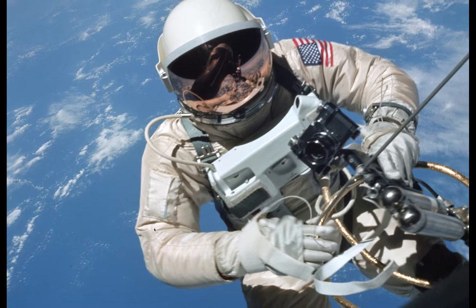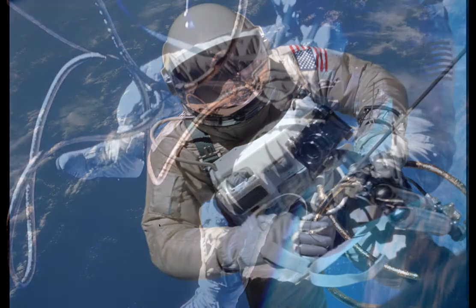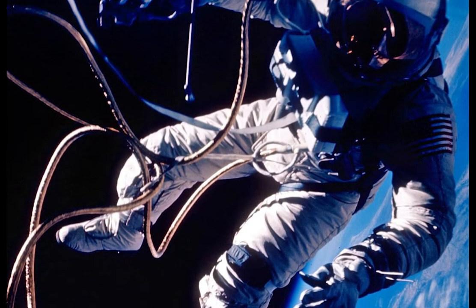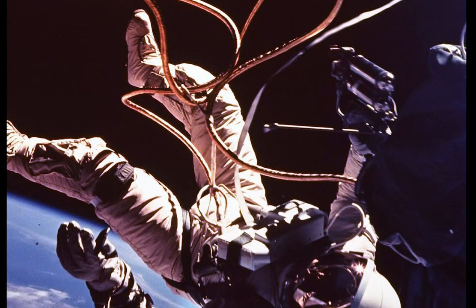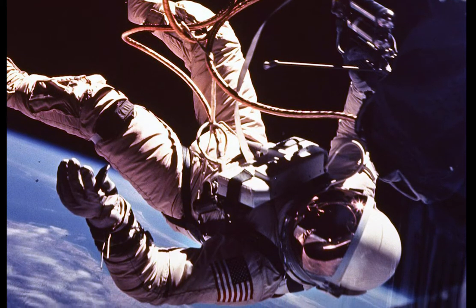While NASA astronauts aboard Gemini 4, 9, and 10 had performed extravehicular activities or spacewalks, NASA had still to fine-tune that skill. A major objective of Gemini 11 was further experimentation with extravehicular activity.